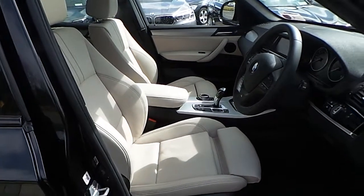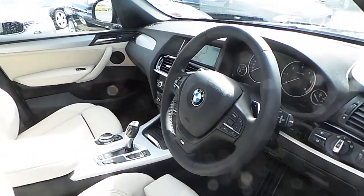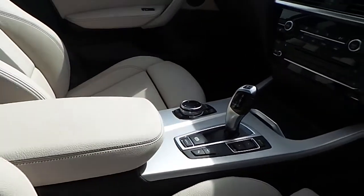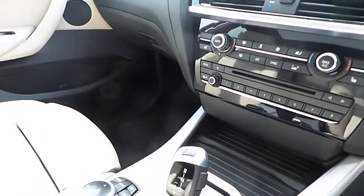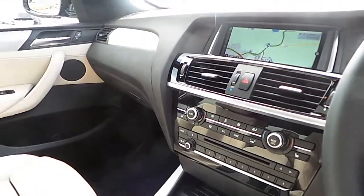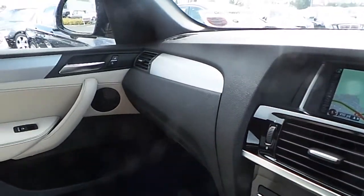And now we take a look at the interior of the car. As you can see, your sports seats, your multi-functioning sports steering wheel with gear shift paddles. You also have auto dimming lights, automatic transmission, driver performance control, BMW professional radio and CD player, seat heating, dual climate control, BMW navigation system. As you can see you also have your fine brushed aluminium trim.